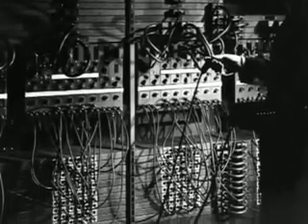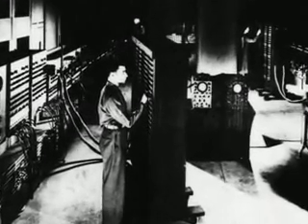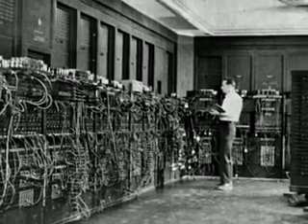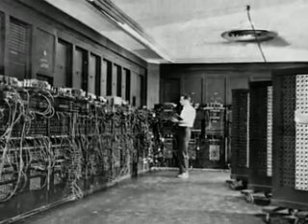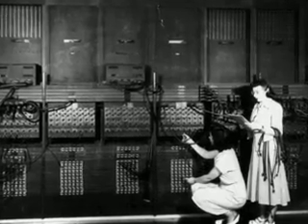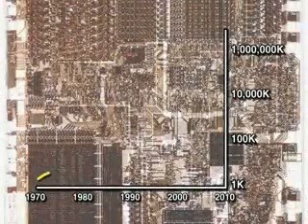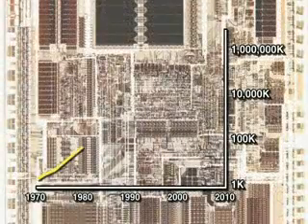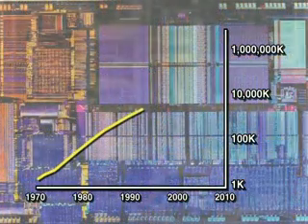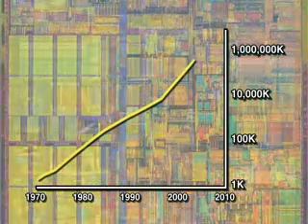Speaking of circuit boards, Feynman lived in an era, as he put it himself, when computing machines fill rooms. Speculating on what computers could do if they could be made much more complicated, he asked, 'Why can't we make them very small, make them of little wires, little elements — and by little, I mean little.' We've been making them littler ever since, and so far computer chips have shrunk on schedule with Moore's Law, the prediction of Intel founder Gordon Moore that the number of transistors on a chip would double every two years.